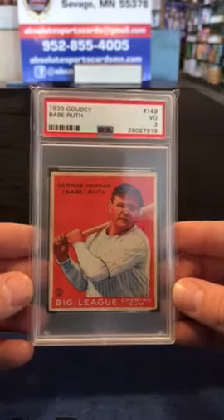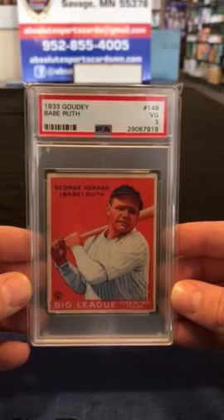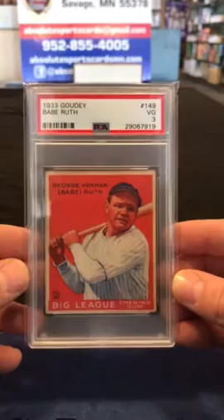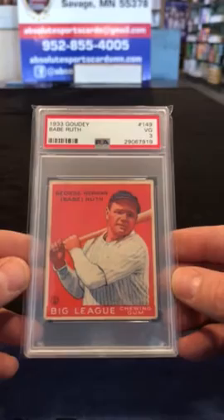The chewing gum, they threw in these. This is the first year of Goudey, and Ruth has four cards. This is card number 149. It got a Very Good 3. Centering's mint. Corners are soft, but the color's amazing. If you're familiar with this card, how often this red is really faded. Great card.